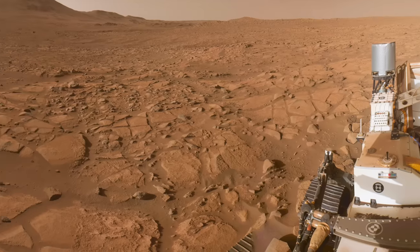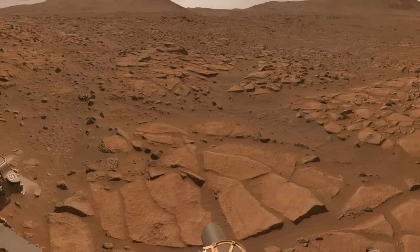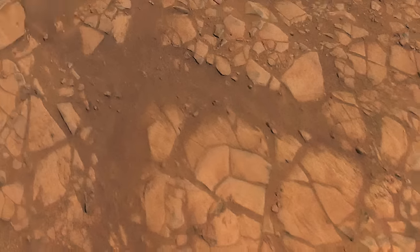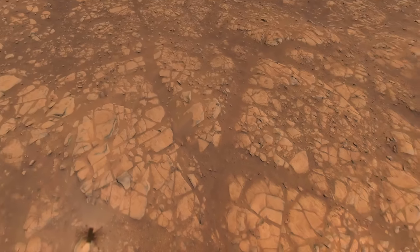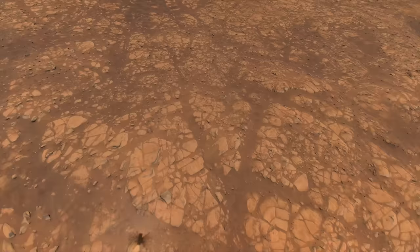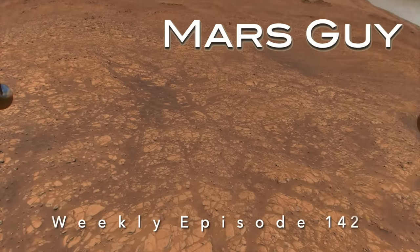Perseverance has arrived at a location scouted by Ingenuity that has a fortuitous fracture pattern resembling a giant letter K. It's part of an intensely fractured landscape with a geologic story that scientists are trying to read, on this episode of Mars Guy.